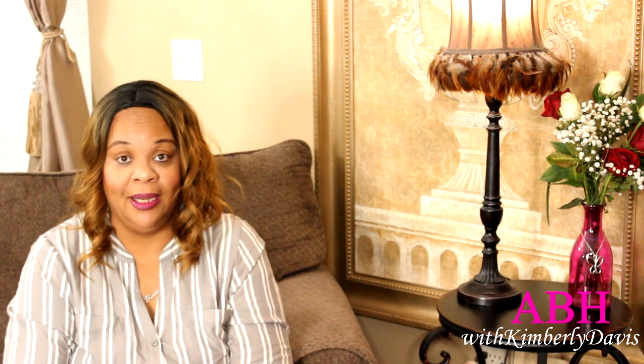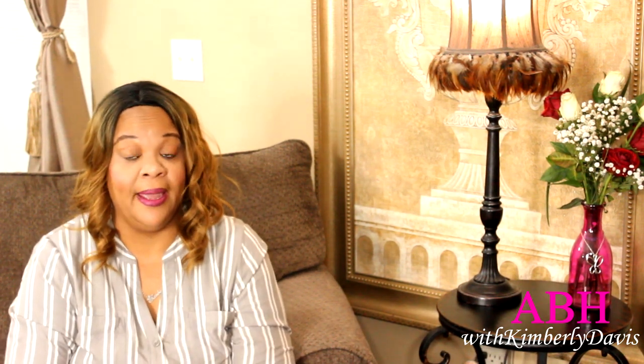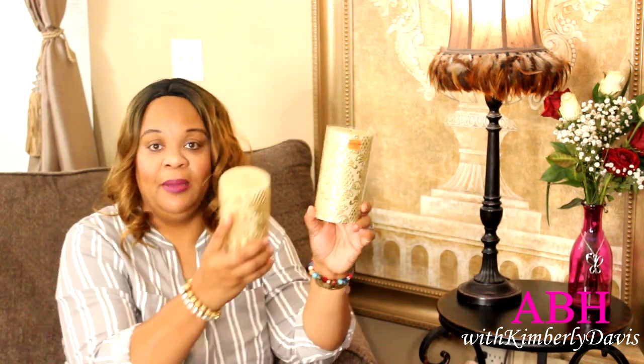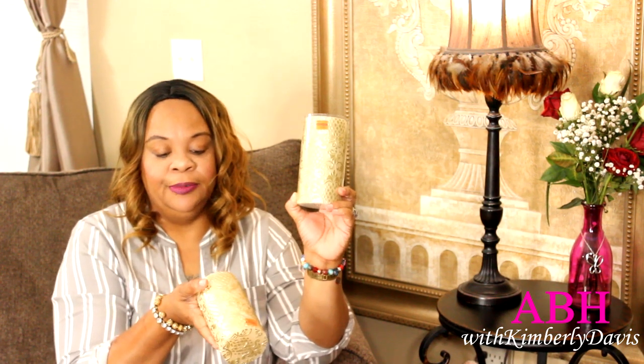I really didn't need these next items, but I could have a field day in the Hobby Lobby candle section right now with so many marked down. I picked up these beautiful candles with a pineapple motif in gold on an ivory base. I picked up two — one with and one without the wrapper. The regular price is $12.99 and I got them for $3.24 each.